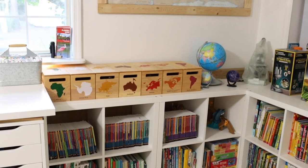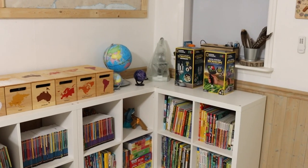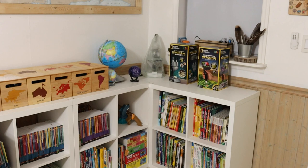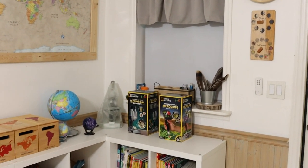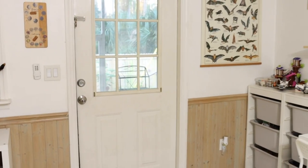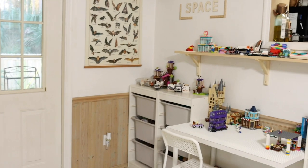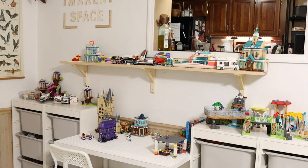Next we have our geography and science center. We have our continent boxes and our globes, along with all of our history and geography books. Over here we have all of our microscopes, most of our science reference books, and some of our nature finds on the windowsill. That door goes out to our screen porch, which is why our nature finds are right there.